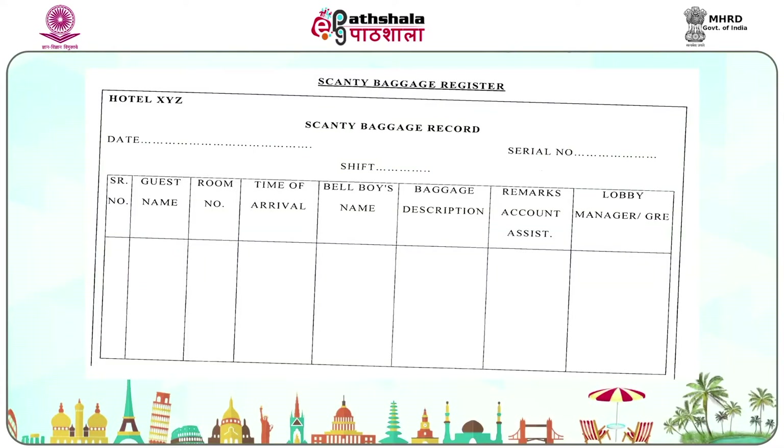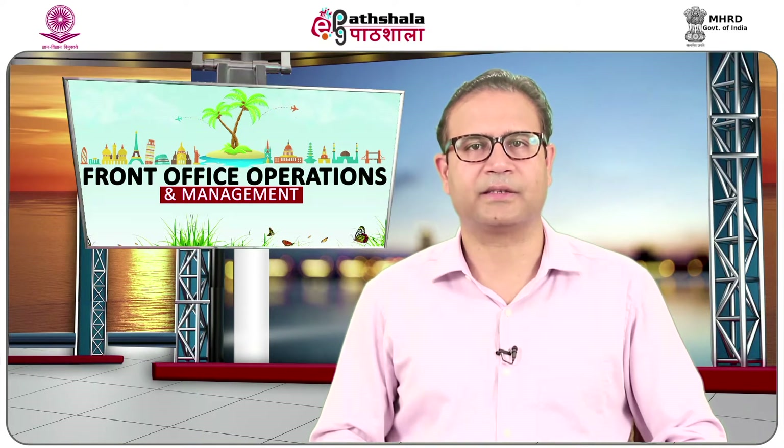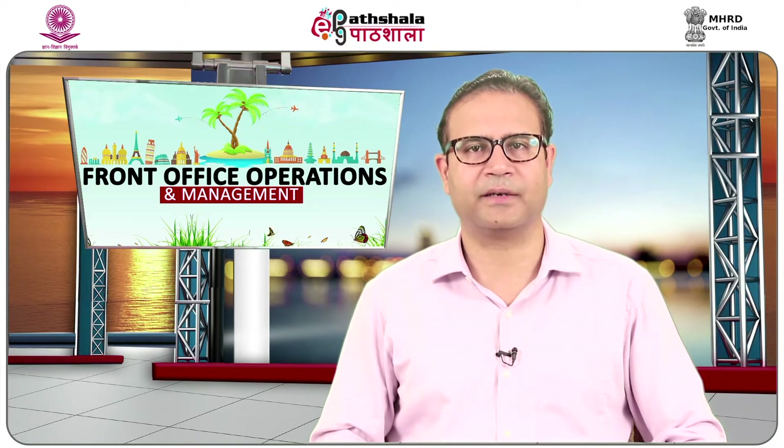The scanty baggage register is maintained by bell persons to keep a record of all scanty baggage guests who carry very few items, such as a suitcase or just a handbag. Their record is kept because they can check out any time without settling the bill. This register is prepared by bell desk employees and signed by the lobby manager, who may ask the guest to make advance payment. The front office circulates copies of the scanty baggage guest list to departments such as housekeeping and room service.